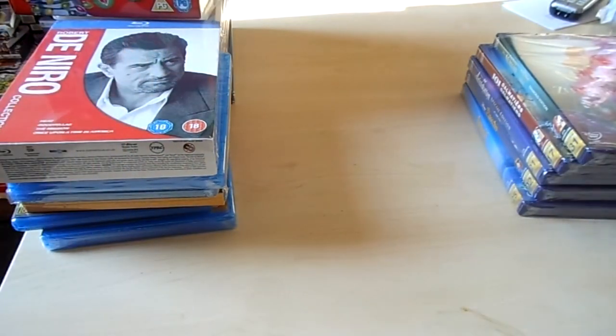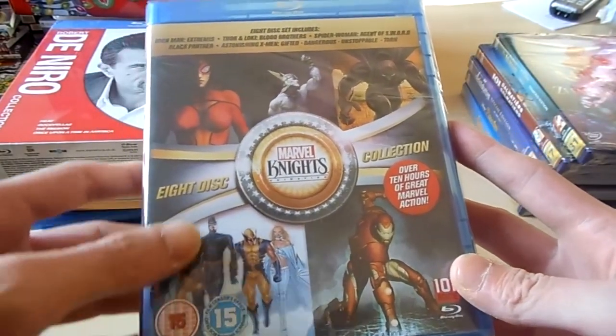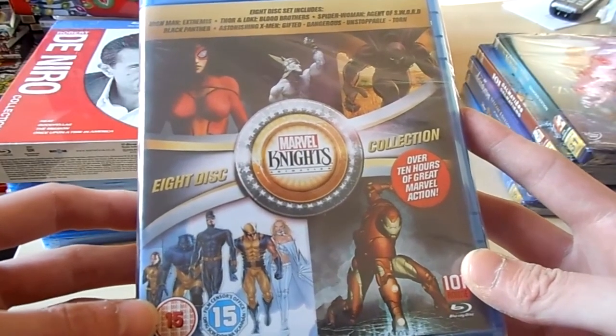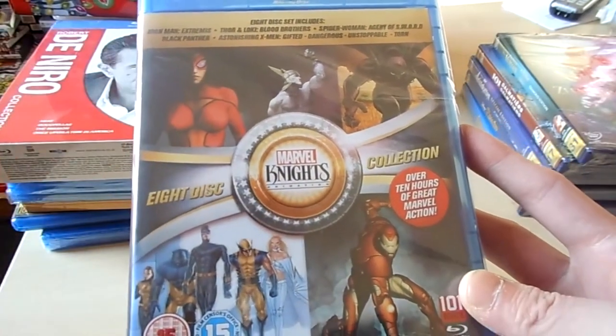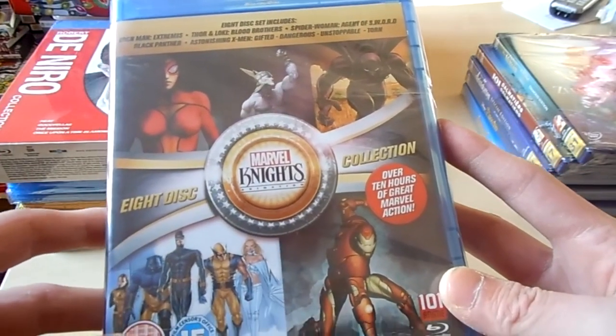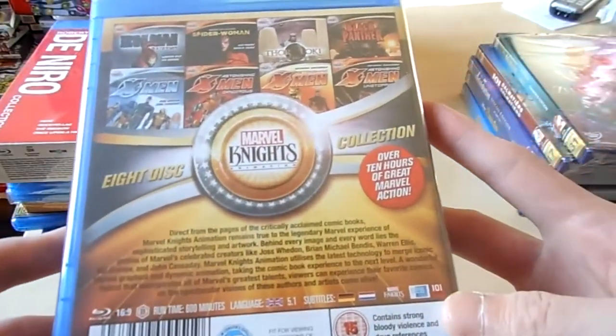Then a pretty nice Blu-ray set — it's Marvel Knights. Eight discs from different cartoons from Marvel. Paid like 18 euros. Iron Man, Black Panther, X-Man, Spider-Woman, Thor and Loki, etc. Over 10 hours of action. This is pretty nice to have. Still sealed.